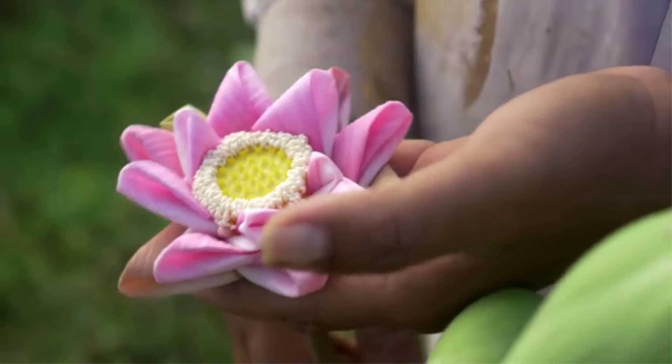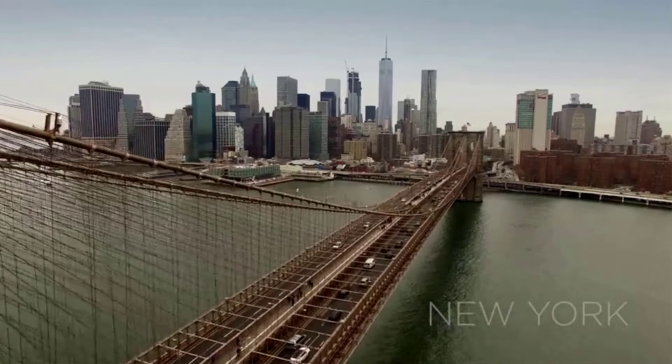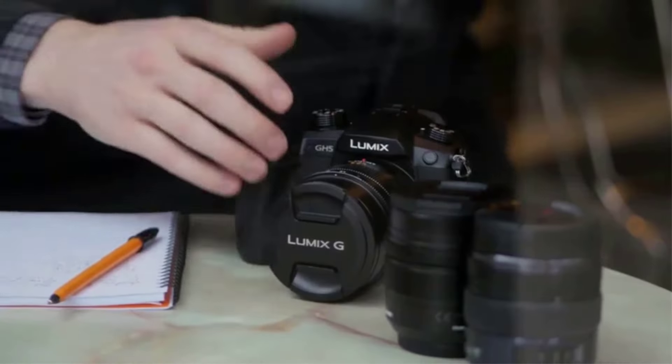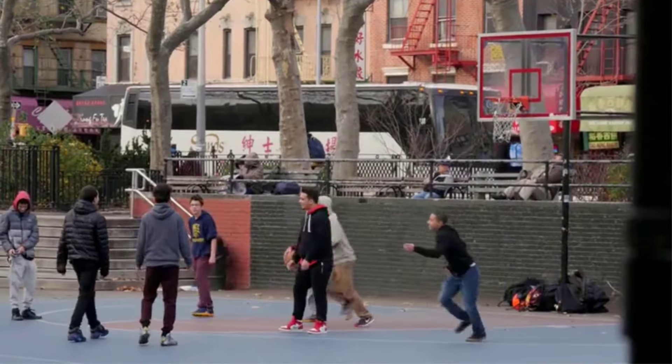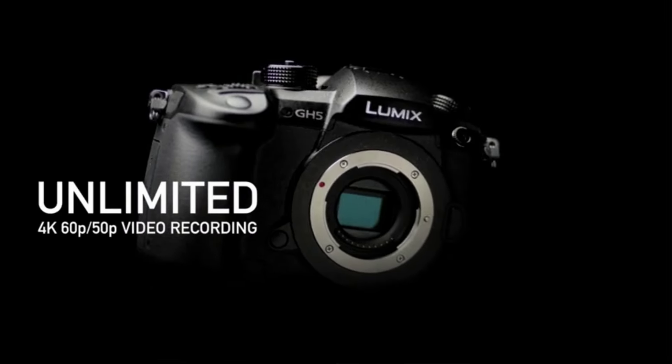The screen is a gorgeous 3.2-inch articulated LCD touchscreen that closes into the body for protection. It supports 4K video recording and has a 225-area autofocus. It also comes with Wi-Fi, NFC, and Bluetooth connectivity for external devices.